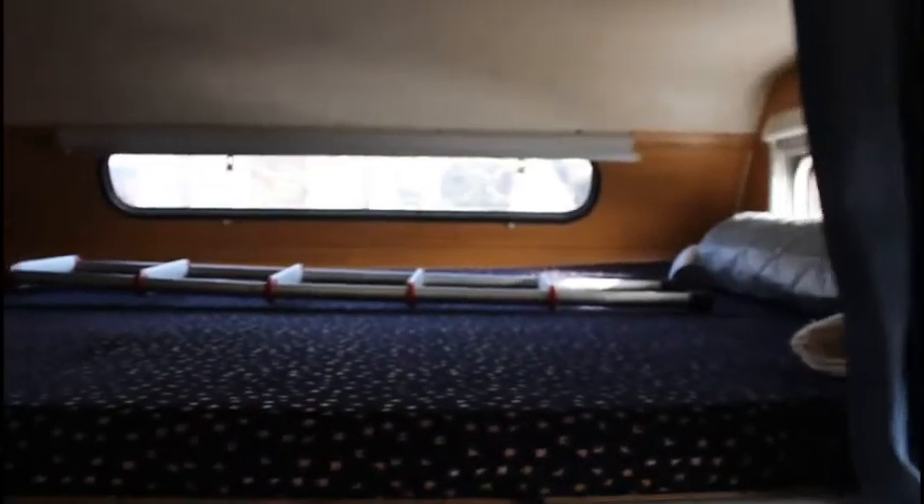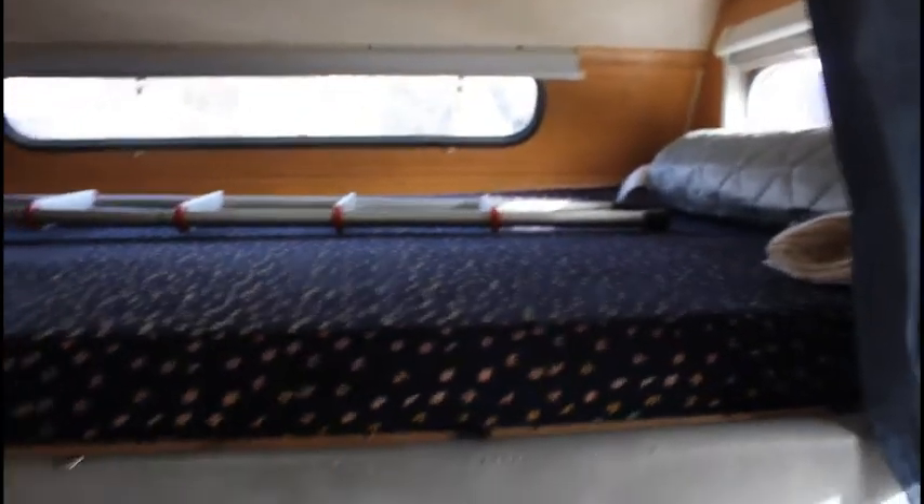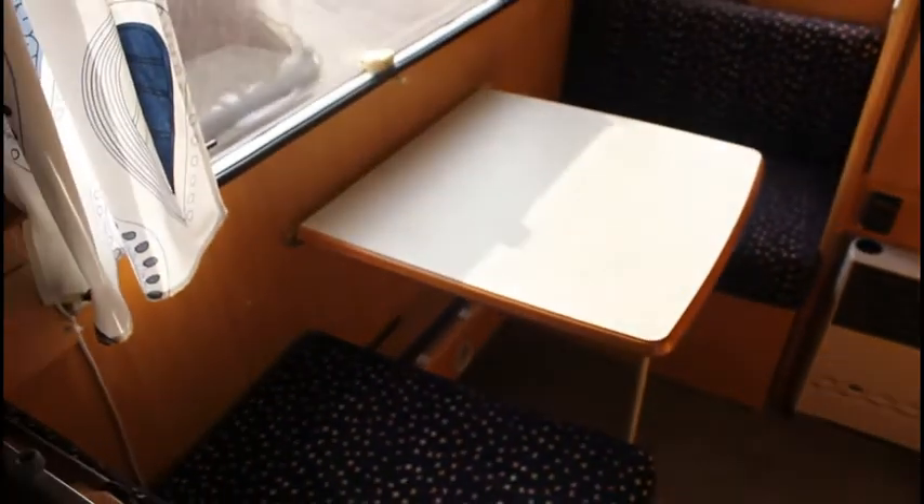Continuing up the front is the master bedroom — large, big area. Coming back around we've got our second bedroom over here, and lastly up the back is our guest bedroom.